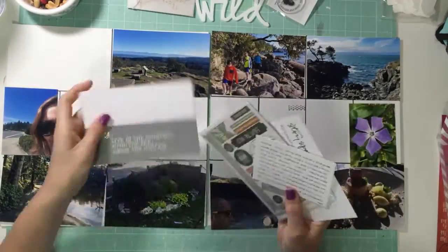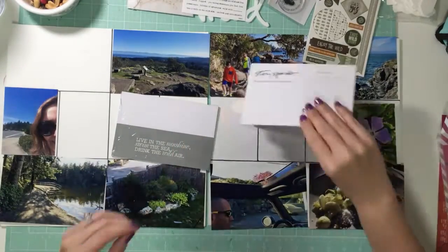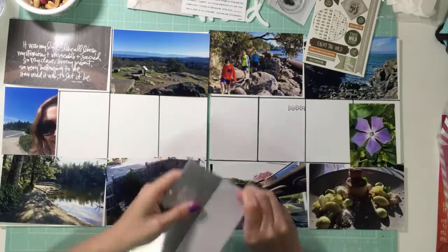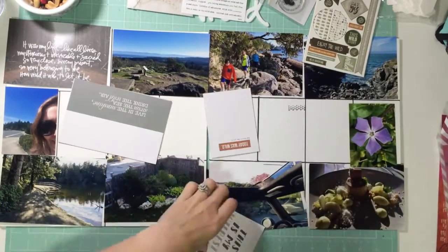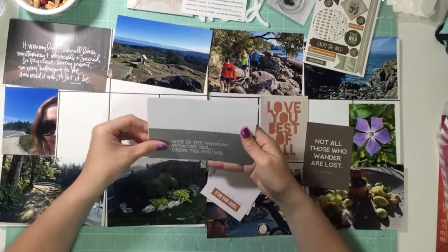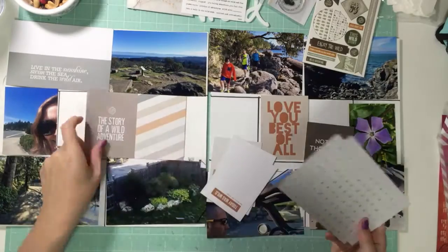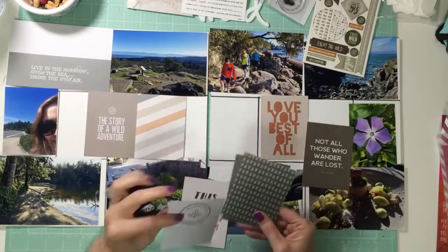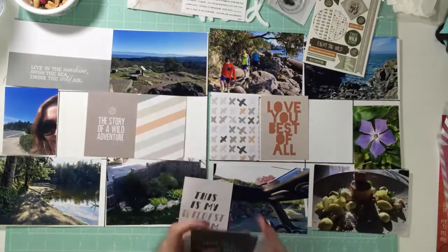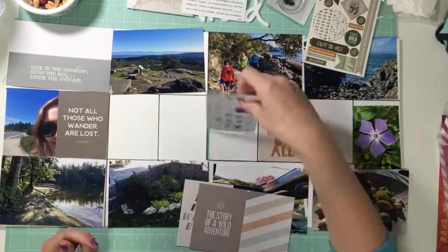Hi everybody, Jen here doing another Project Life video. This is March the 28th to April the 3rd and it's the week after we got back from Hawaii. We were feeling the need to be outside after having been outside so much in Hawaii, and it happened to be sunny, so we had a pretty adventurous weekend. I thought that would work really well with my Wild Ali Edwards story kit, so that is what I am using.